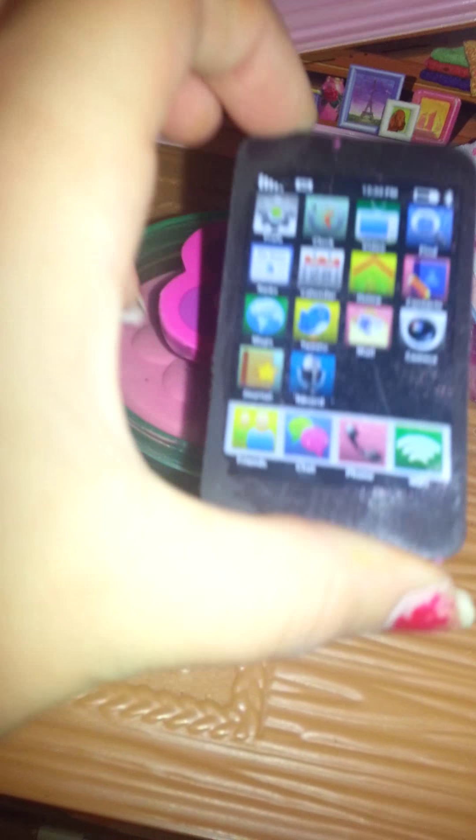And right here, this flower eraser kind of holds her fan, which is also an eraser. And then here she has her makeup palette. It's quite hard to get out, but...